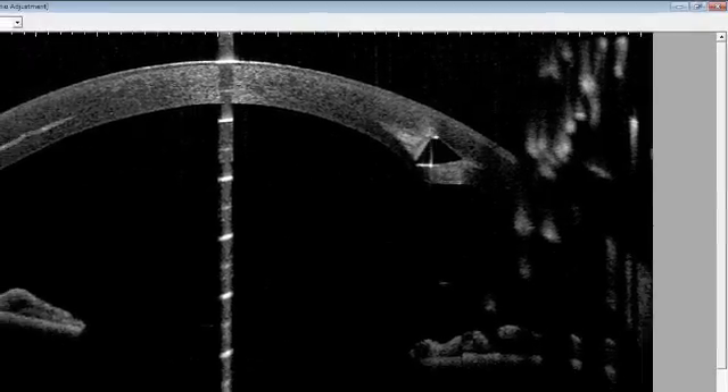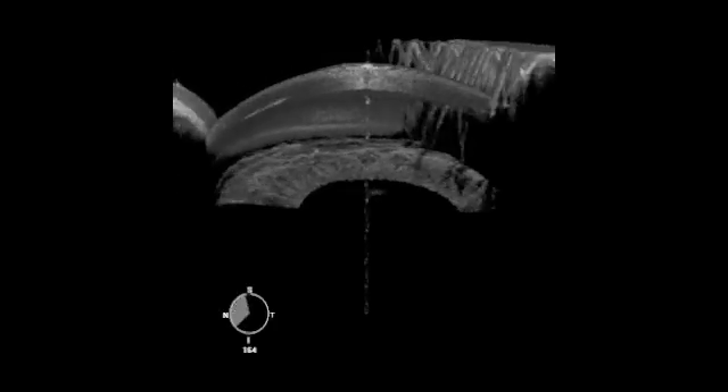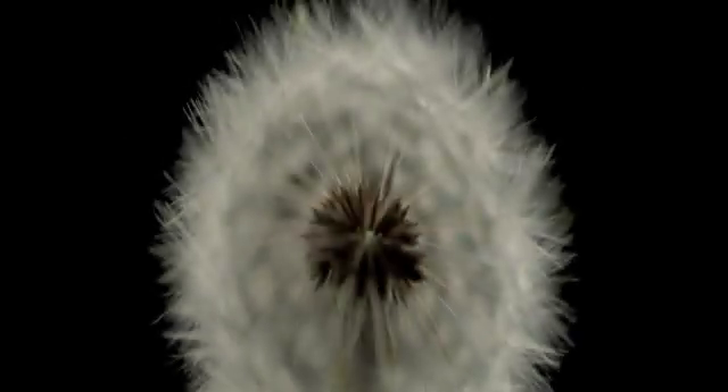In some cases, it may be combined with corneal collagen cross-linking to fix the improved shape of the eye and prevent any further deterioration due to keratoconus progression. Speak to your eye surgeon for the best treatment for you.